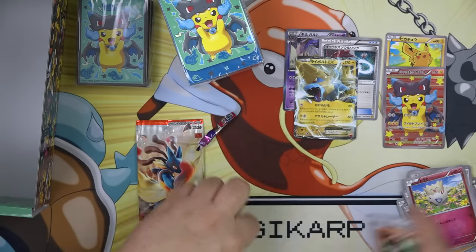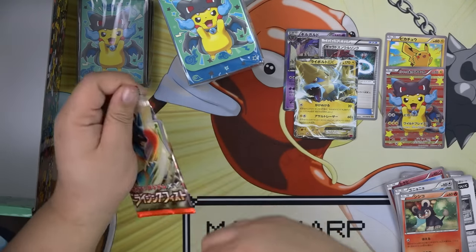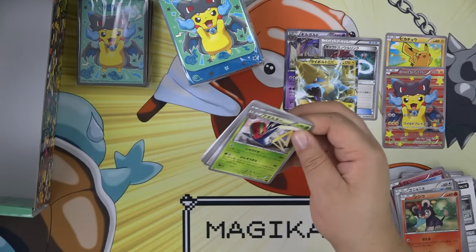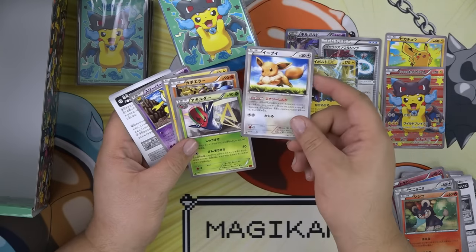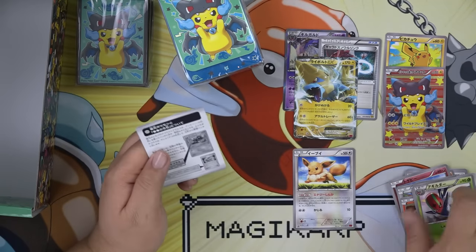And our last pack — we have an Eevee! This is actually the Energy Evolution Eevee, which is pretty sweet. And that's it.